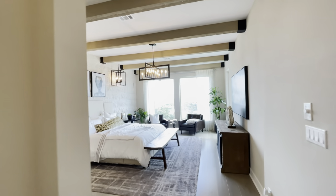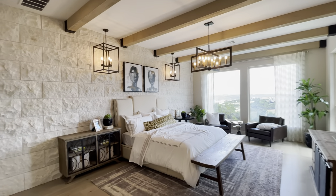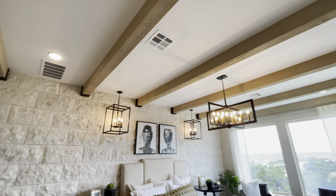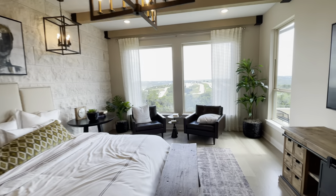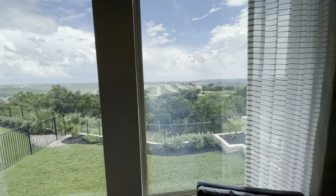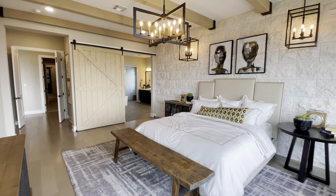Let's head on over to the master. Wow, look at this huge master bedroom — you've got the stone wall there, this beautiful barn door, wooden planks overhead, and these amazing light fixtures overlooking the backyard. Look at this view — oh my goodness, that is just gorgeous, wow, beautiful.